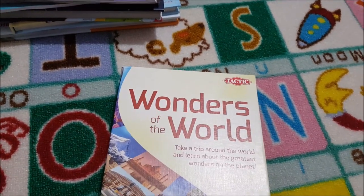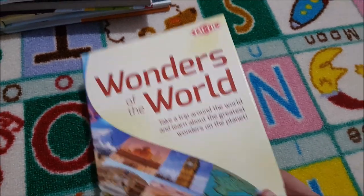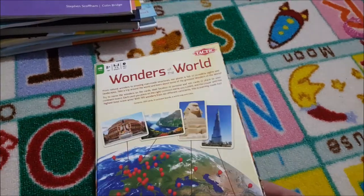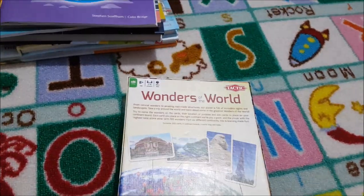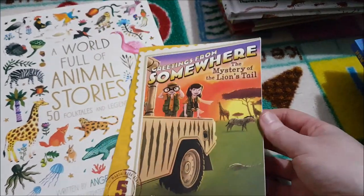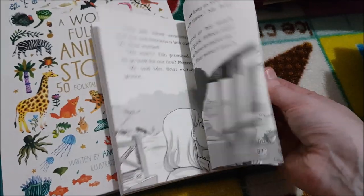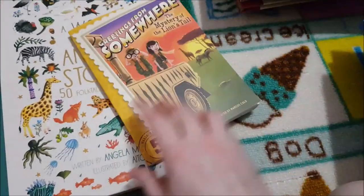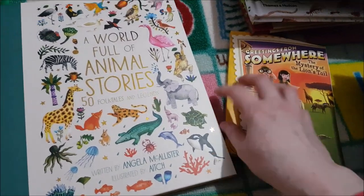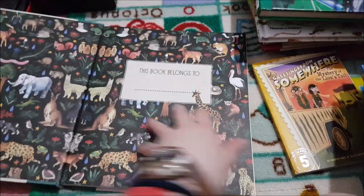We'll incorporate picture books from around the continents and countries we're visiting and play 'Wonders of the World' to learn about the greatest wonders on the planet. For the continent study we'll be reading 'Greetings from Somewhere: The Mystery of the Lion's Tail,' specifically for Africa. I'll get more books for Europe and other continents as we go. We also have 'A World Full of Animal Stories: 50 Folk Tales and Legends.'